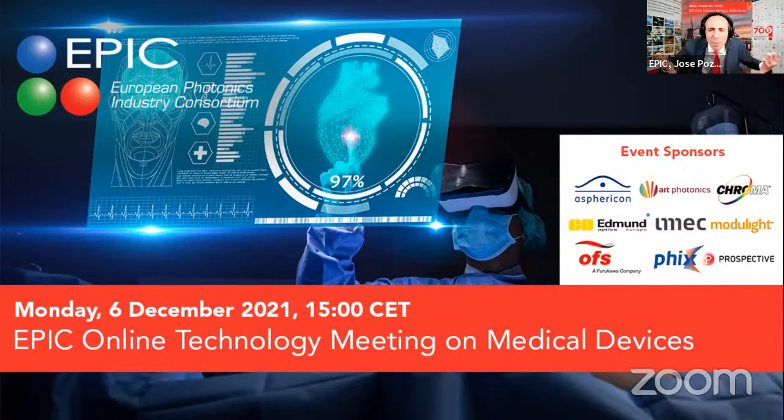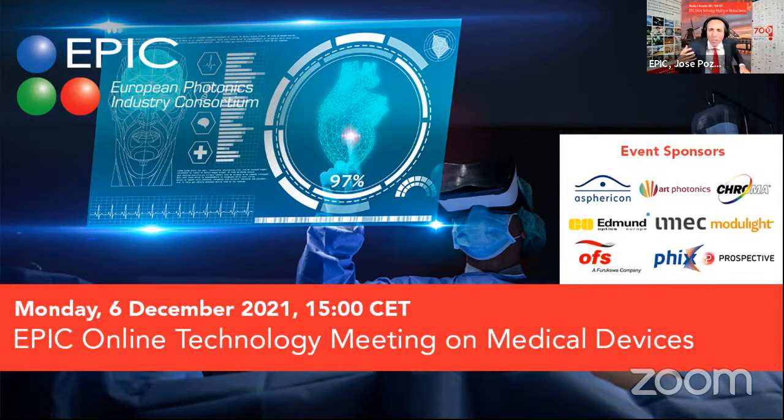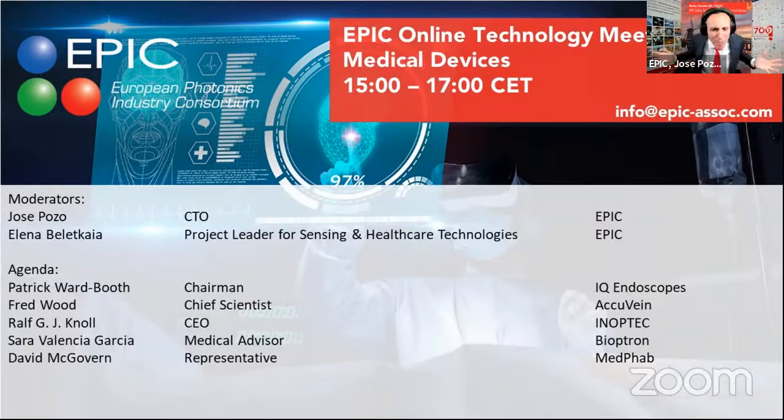I didn't prepare any of that — I just get the logos and I get inspired, as inspired as my colleague Dr. Elena Veledkaya. Elena, what's going to happen in the next two hours?